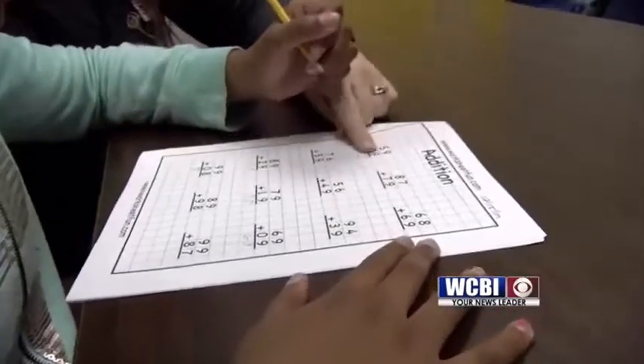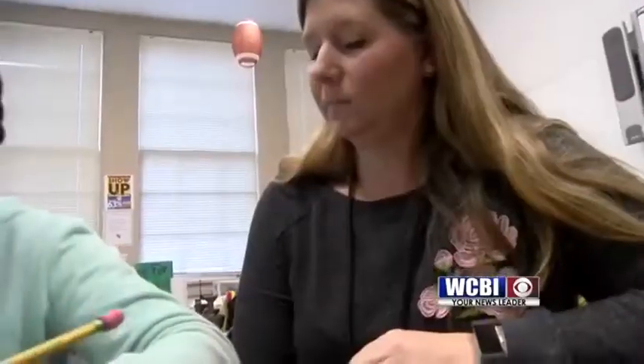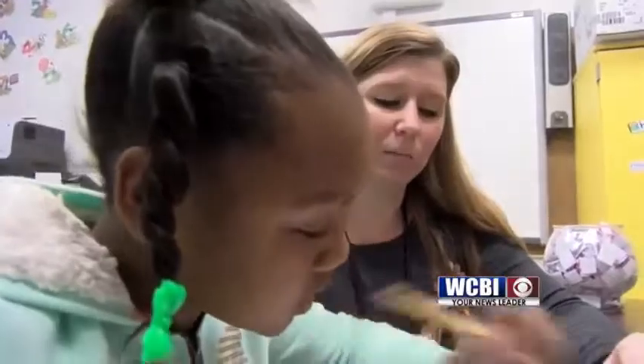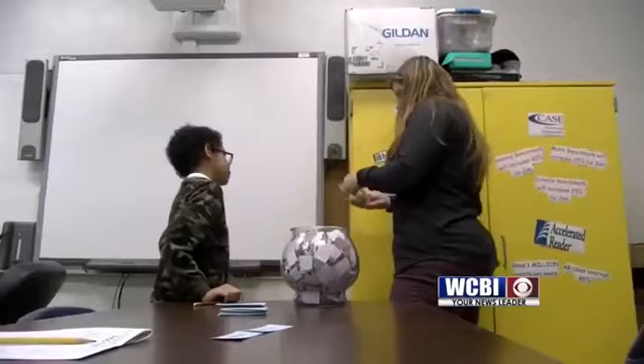One student is working on adding and subtracting — six and eight. And with just a little push from Mrs. Cade, the student gets to 14. There you go, she's got the answer. And when students get all of the answers right, it's a trip to the yellow cabinet.